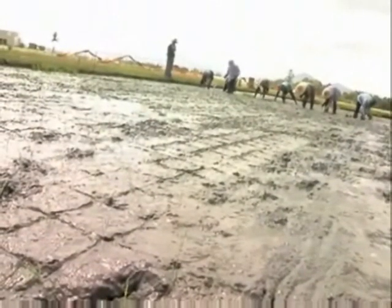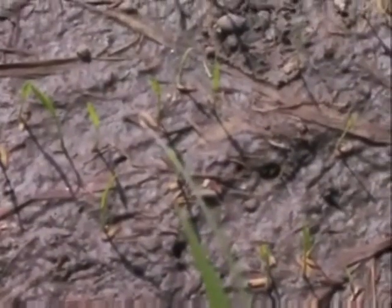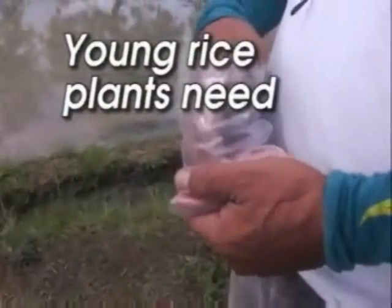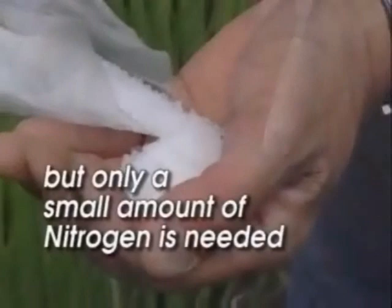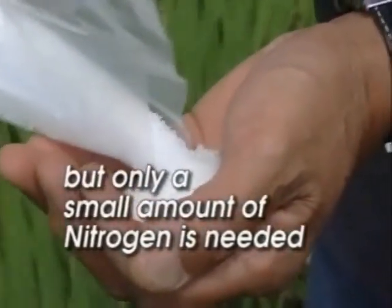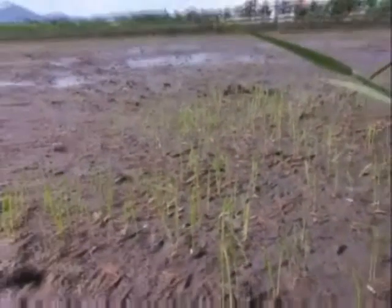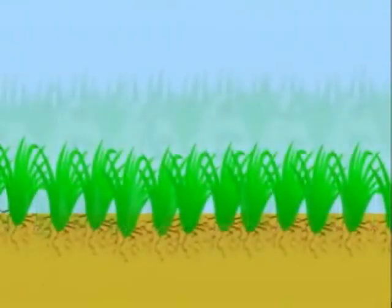When rice plants are still very young — that's from the time of transplanting or direct sowing up to about 2 weeks in the field — we grow at a slow rate, so we take up minimal nutrients. At this stage, phosphorus, potassium, and sulfur are important, but you need to apply only a small amount of nitrogen. All of the required phosphorus should be applied to young rice to ensure strong roots and plant health.